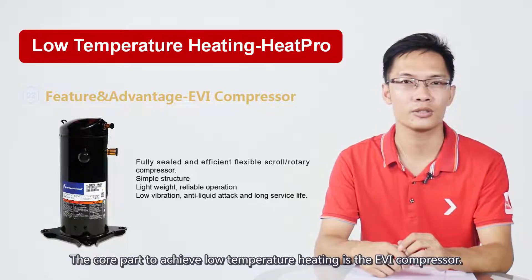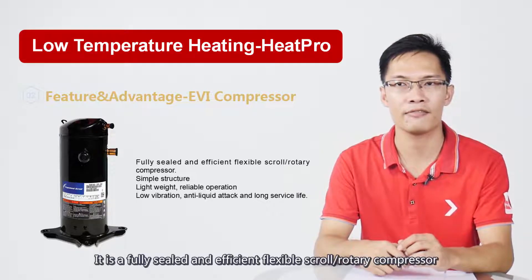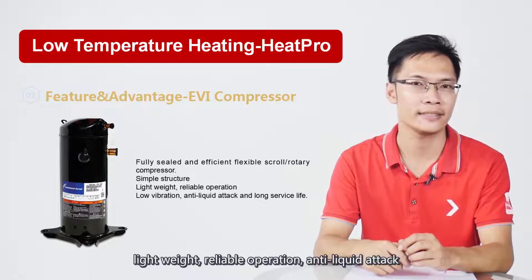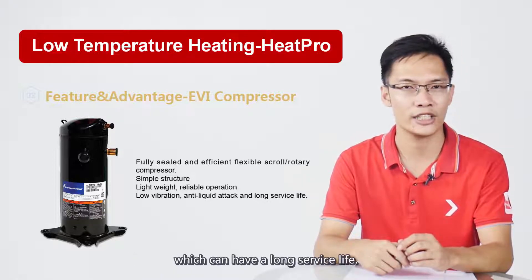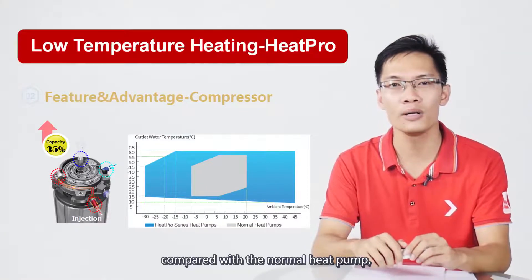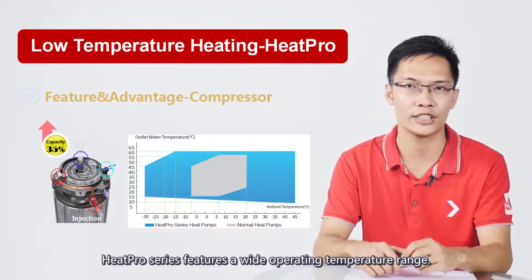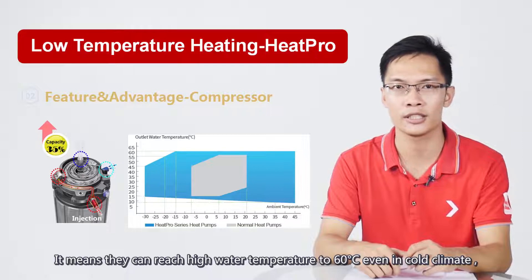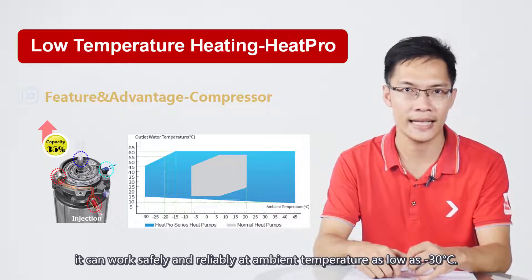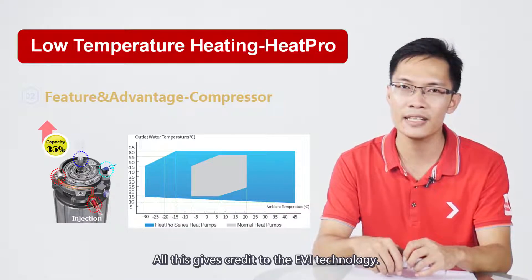The core part to achieve low temperature heating is the EVI compressor. It is a fully sealed and efficient scroll or rotary compressor with simple structure, lightweight, reliable operation, and anti-liquid attack, which gives it a long service life. As you can see in the chart, compared with a normal heat pump, HeatPro features a wide operating temperature range — it can produce high temperature water up to 60 degrees even in cold climates, and can work safely at ambient temperatures as low as minus 30 degrees. All this is thanks to EVI technology.